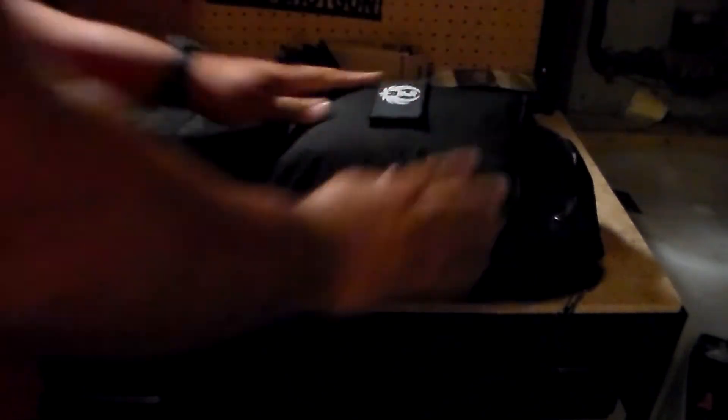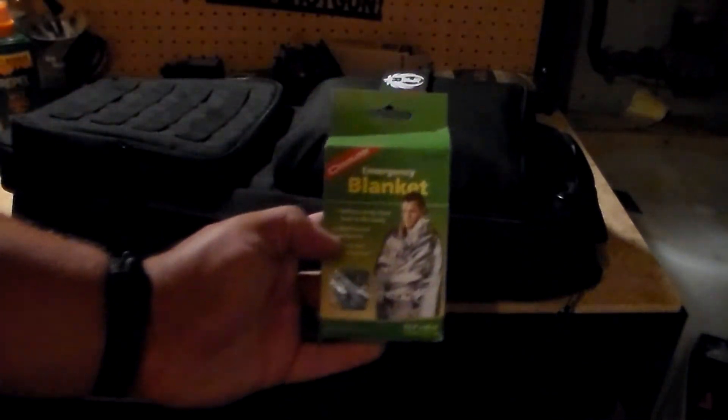Hopefully it fits — yes it does, all right good. I've also decided to keep an emergency blanket on here. You just never know. Hopefully this will fit in here as well — it does.